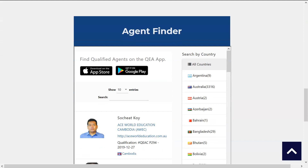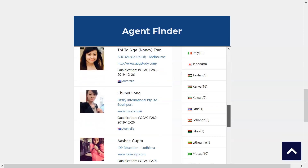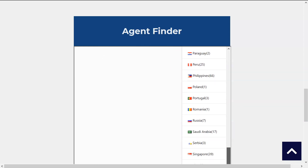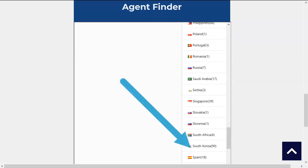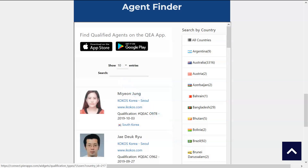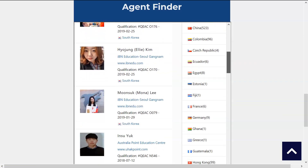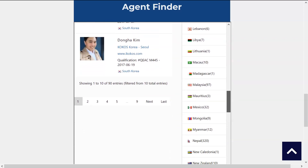Now if we scroll down here, this is the actual app itself. Here you can see Australia has 3000 agents. If we scroll down to South Korea, there it is — there are 90 agents in South Korea, so click on that. Then you can see it loads a list of agents. You can look through the list and find the agent which is best for you.